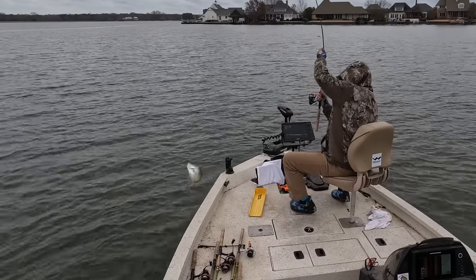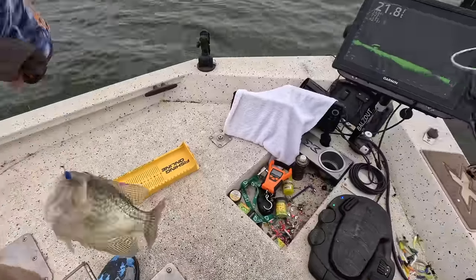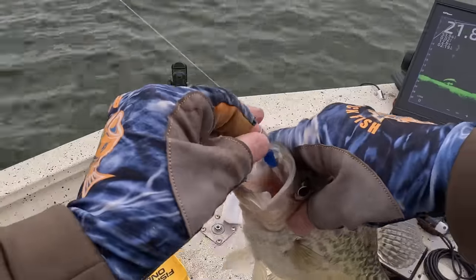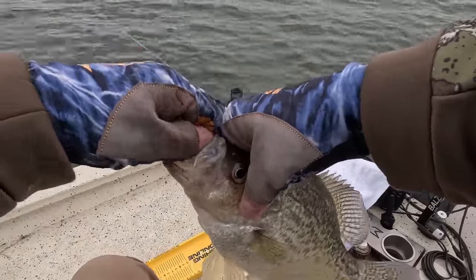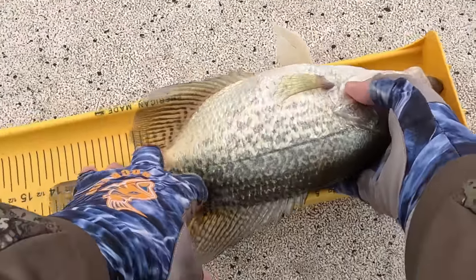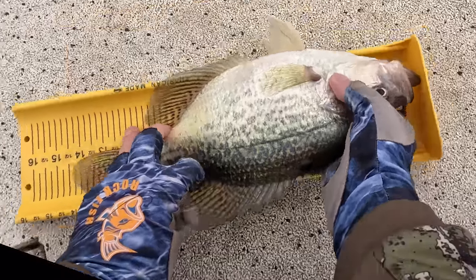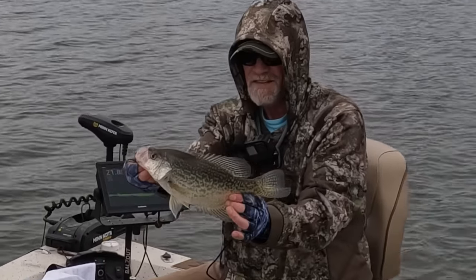Get in the boat, my friend. Top lip. Good Lord have mercy. Thirteen. Thirteen and three-quarters. Black crappie. Yes.